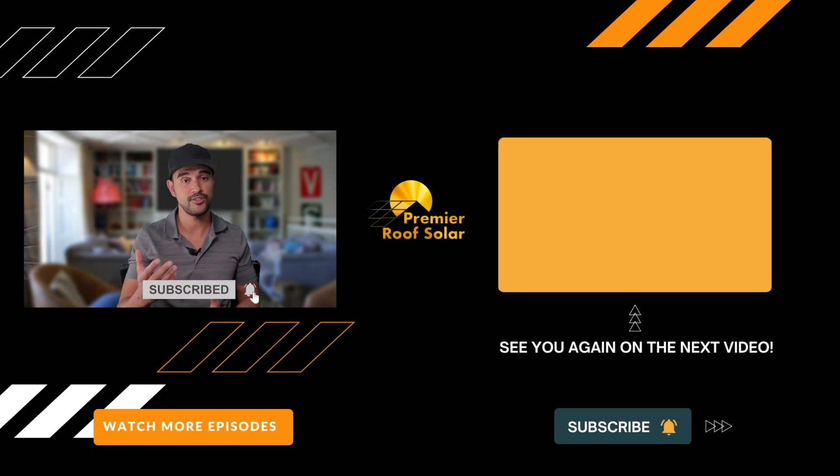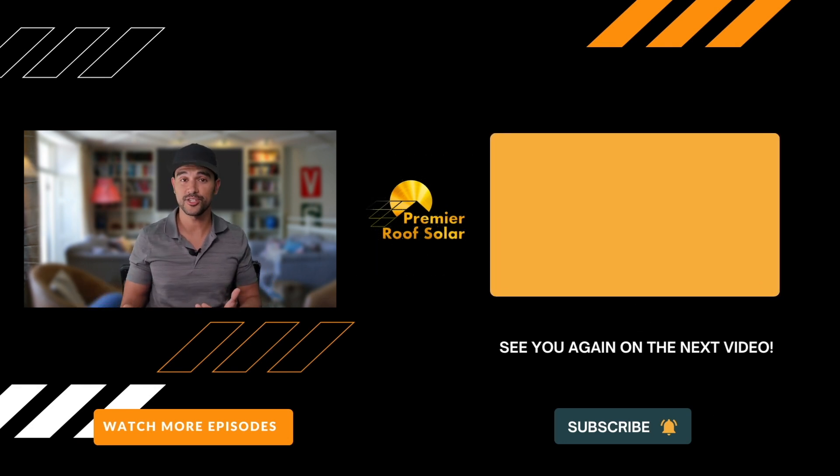Remember to like and subscribe so you can be alerted to future videos. If you're considering solar right now, you can get the solar cheat sheet by clicking the link below.